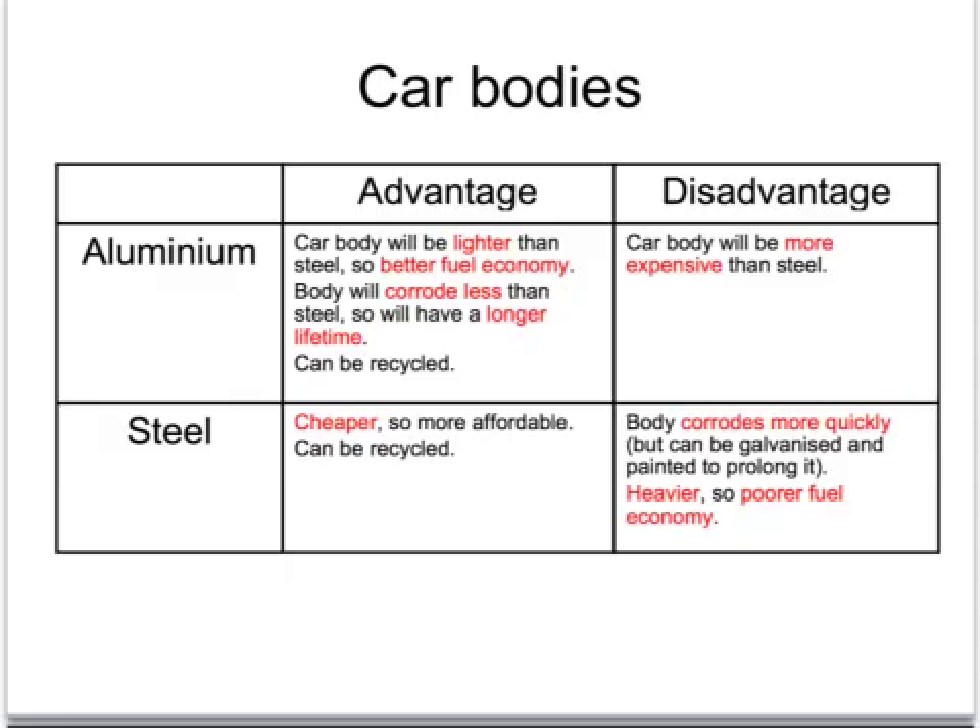These advantages and disadvantages centre on three main aspects or differences between aluminium and steel: the difference in cost, the difference in corrosion, and the difference in density.